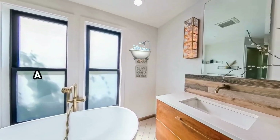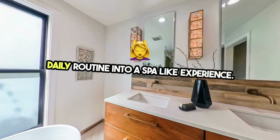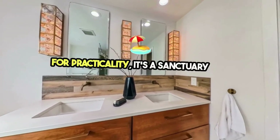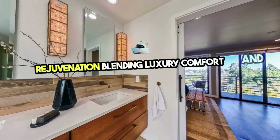Step into the realm of luxury with a master bath revamp that transforms your daily routine into a spa-like experience. A master bathroom is not just a space for practicality — it's a sanctuary for relaxation and rejuvenation, blending luxury, comfort, and style.